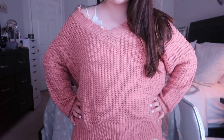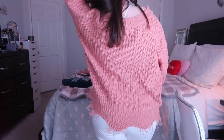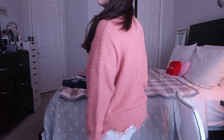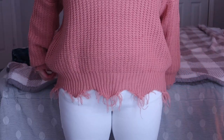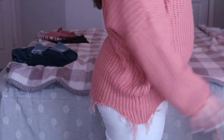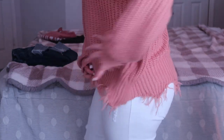So this first outfit is basically all from Pink Lily — literally everything. This sweater is from Pink Lily, I got it in the fall or something. The bralette's also from Pink Lily. And then these white jeans I just got in the mail yesterday — they are also from Pink Lily. I really like this outfit a lot; I think it's really cute and flirty.